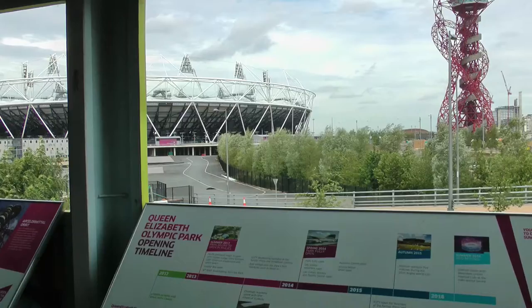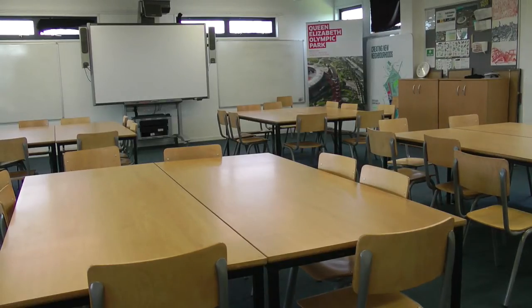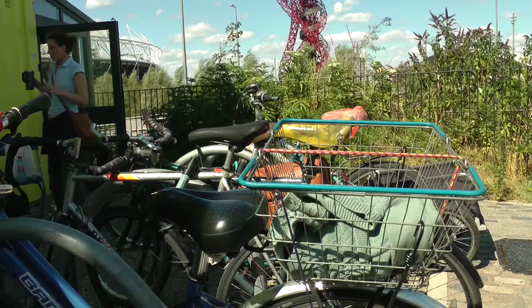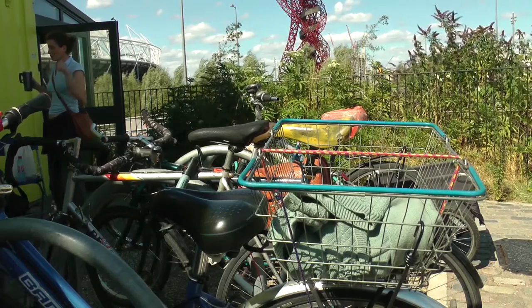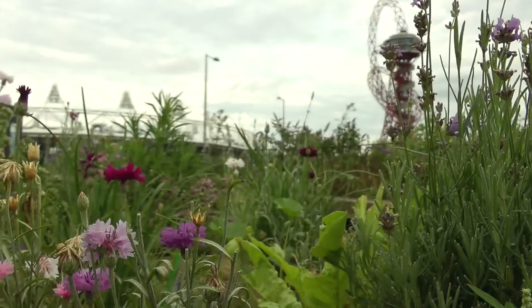Among the things the ViewTube offers is a classroom space with two organisations delivering sessions around urban regeneration, the Olympics etc. We have a small shop on site, we have a community bike project — ViewTube Bikes — and we have a series of horticulture and gardening projects, ViewTube Grow.